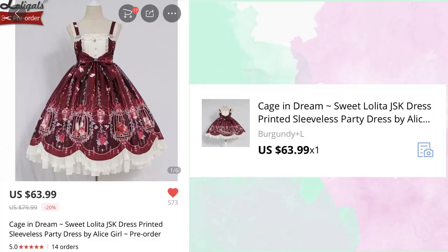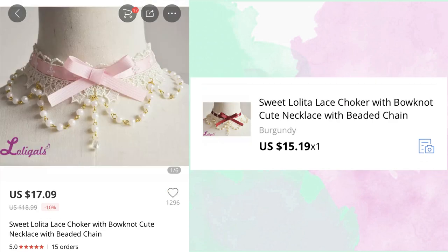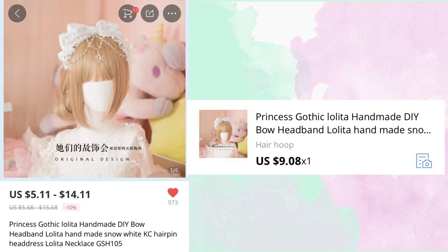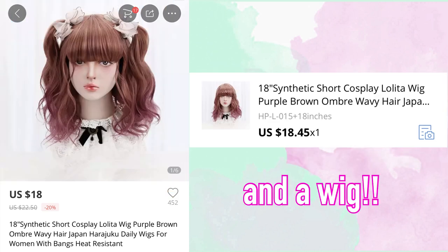I bought a dress, a blouse, shoes, wrist cuffs, a necklace, a head bow, and two pairs of socks — one to go with the coordinate and one I really wanted. My total was $202, and if you remove the $8 for the extra pair of socks, it's under $200. There was no shipping on most items, which is usually the case with AliExpress compared to Wish.